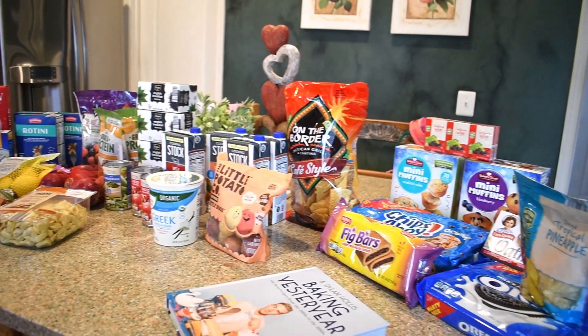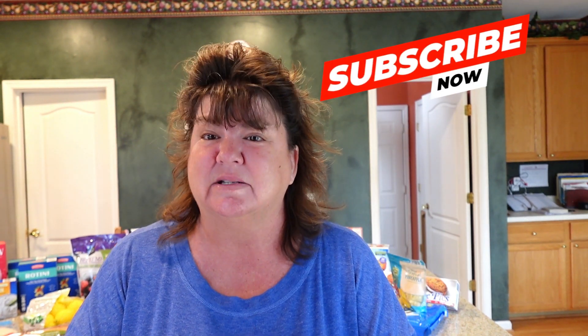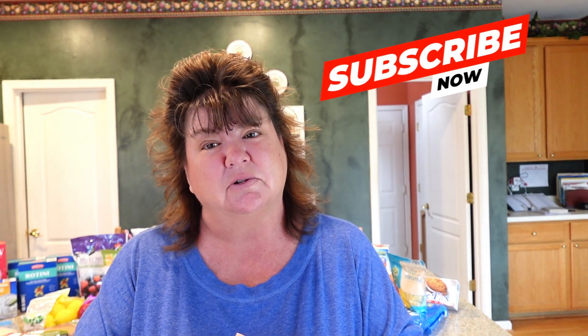Friends, this is everything I purchased — comment below and let me know if you guessed the total right or came close. Ready? $120 and 35 cents. I didn't think that was bad for everything I got! That'll do it for today — I hope you enjoyed this video. If you did, please give it a thumbs up, hit that subscribe button as it greatly helps me out, and go check me out on Facebook, Instagram, Pinterest, Twitter, and TikTok. Thanks so much and I'll see you next time, bye!